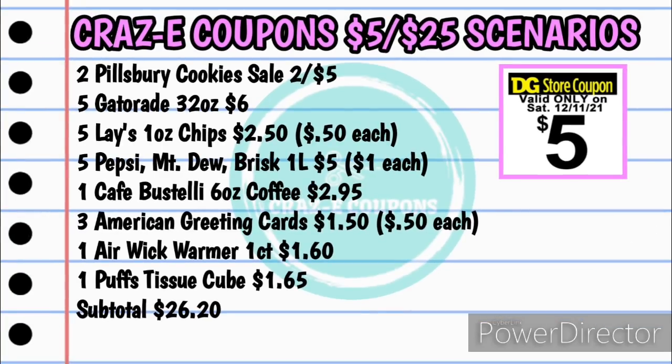Next up, we have a little food deal and I'm pretty excited about this one because it includes some Ibotta rebates. You want to pick up two Pillsbury refrigerated cookies — they are on sale this week, two for $5 — five Gatorade 32-ounce for $6 (they are $1.20 each), five Lay's one-ounce chips for $2.50 (they are $0.50 each — yes, that glitch is still going on), five Pepsi, Mountain Dew, or Brisk Teas one-liter for $5 (they are $1.00 each — that glitch is still going on), one Cafe Bustelo six-ounce coffee for $2.95, three American greeting cards for $1.50, one Airwick Warmer one-count for $1.60, and one Puffs tissue cube for $1.65. That's going to bring your subtotal to $26.20.